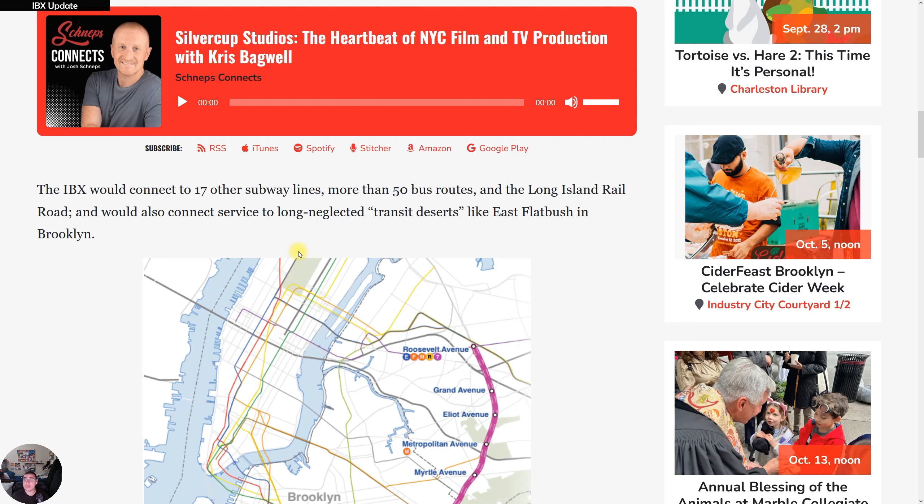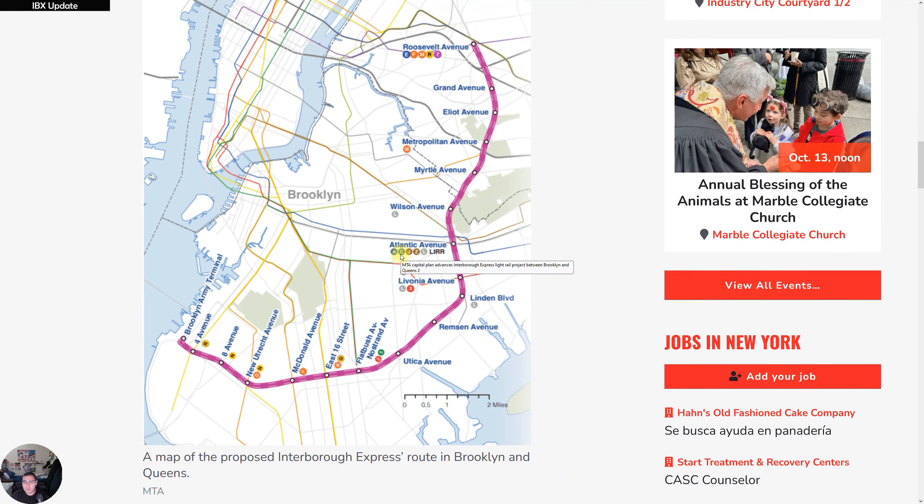The IBX would connect to 17 subway lines and 50 bus routes — which actually surprised me. The fact that it connects to 50 buses should tell you this is going to be a very important project.